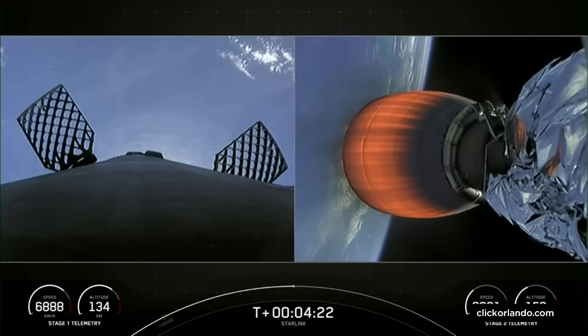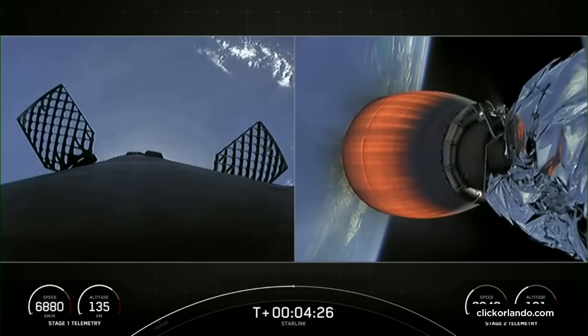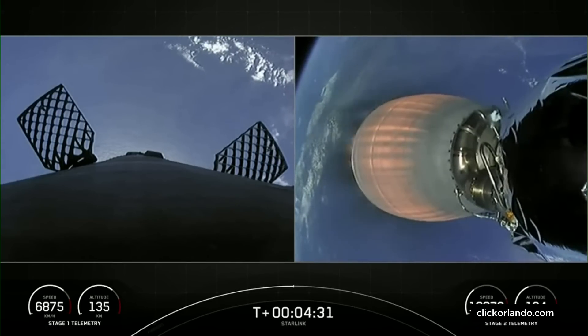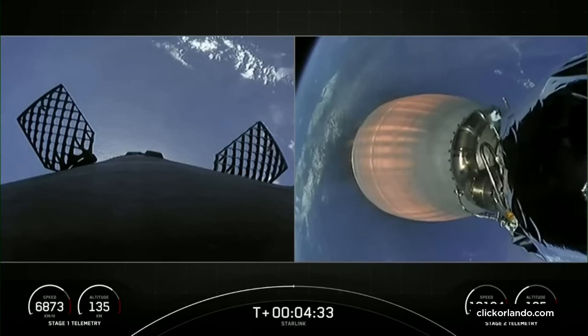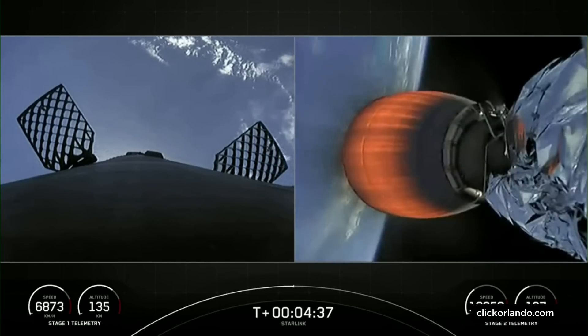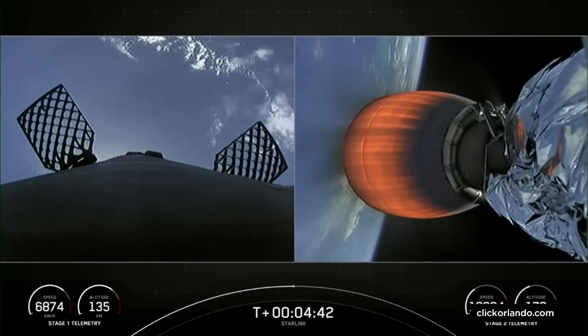Those are the honeycomb-like structures that you see. Those will swivel and pivot, and that helps to steer the first stage back to its targeted landing zone. We also have four landing legs that are stowed at the base of the first stage. Those will deploy during the landing burn and will help secure the first stage as we land on our drone ship.